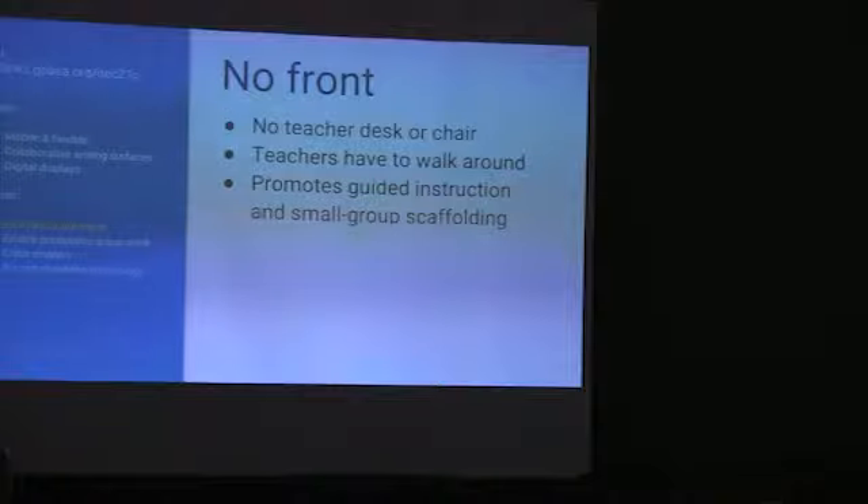Teachers have to walk around. Because everybody's in a group, there's no place for the teacher to really be, so they have to move. Just by doing that — getting rid of that teacher desk — it forces teachers to get up, walk around, and provide small-group scaffolding.